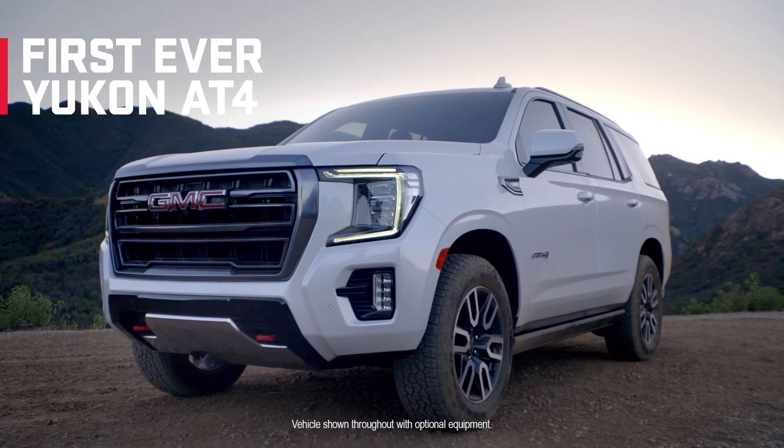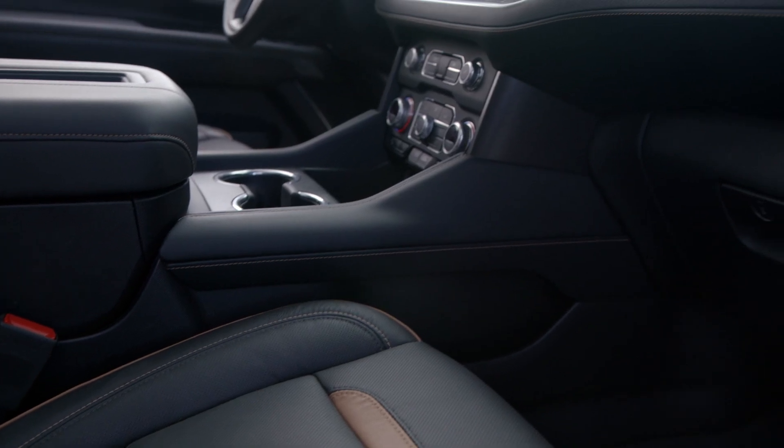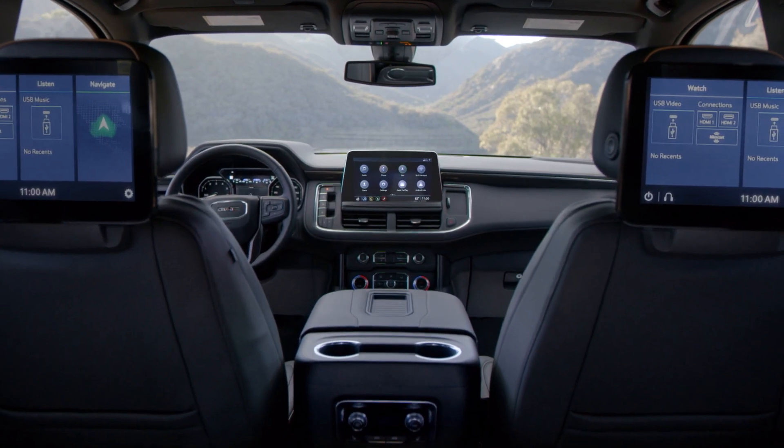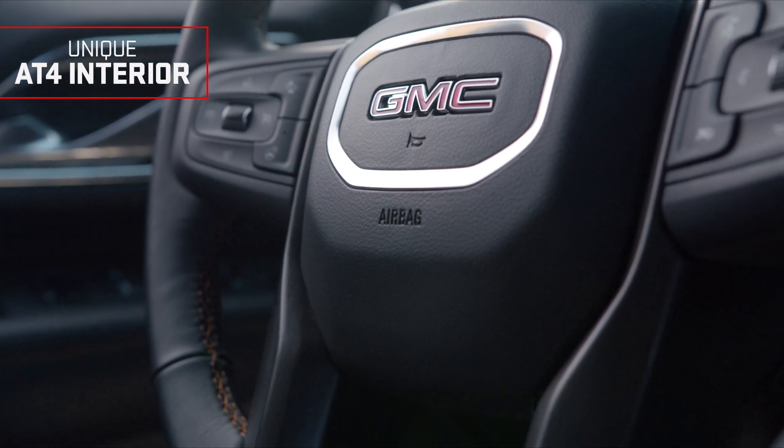Ready to rise to the adventure, the first-ever Yukon AT4 elevates your off-road experience. First stop: the unique AT4 interior, featuring premium brandy accents and brushed aluminum details.